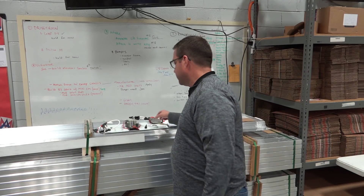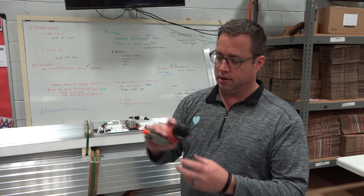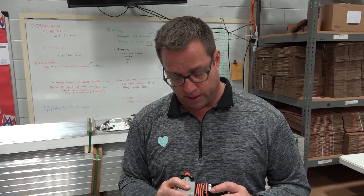There are also thoughts about changing from a Talon to a Victor in some cases to save weight. For pneumatics, we went out and bought a $200 Thomas pump — that's not something AndyMark sells — and it's going to save us about a pound. We're going to try it out and see how it works on our robot. Maybe it's a future AndyMark product, but we're spending some money to save some weight.